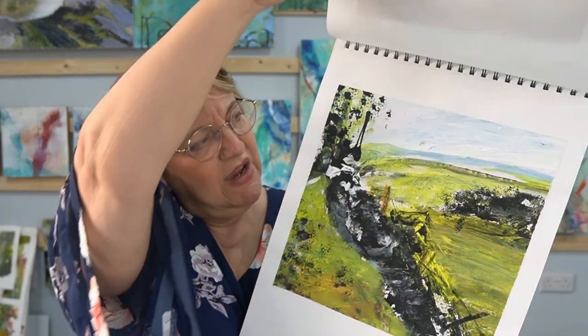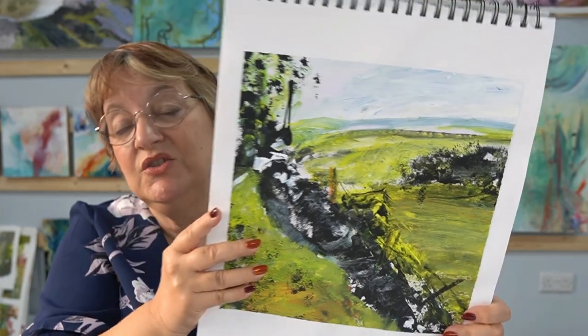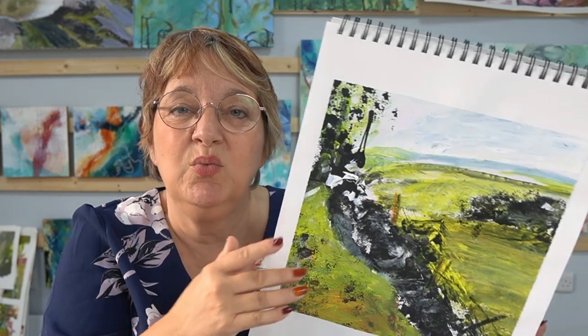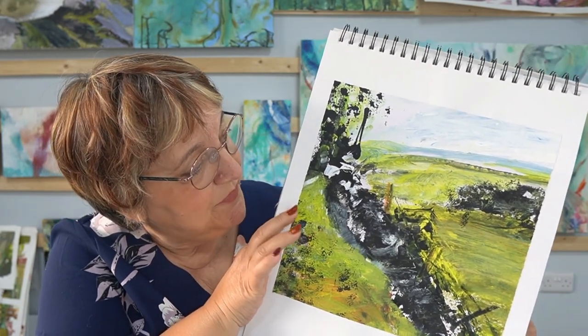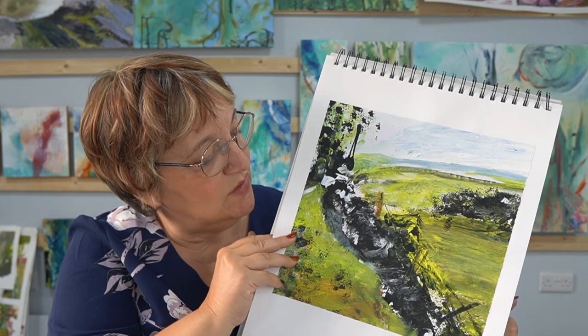It's interesting — as you look back through your sketches and things you've done, it doesn't have to be sketches if you've never painted before. It might be that you look back at your photographs, things that have interested you, and just pay attention. It'll help you move forward in what you want to do.